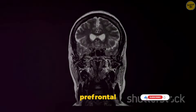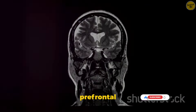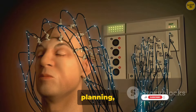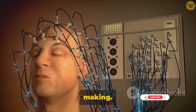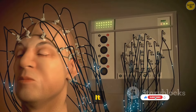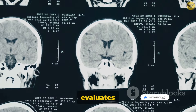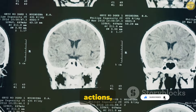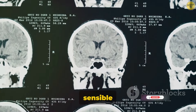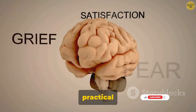Let's start with the prefrontal cortex, the part of the brain located right behind your forehead. This area is often referred to as the CEO of the brain because it's in charge of high-level thinking, planning, and decision-making. The prefrontal cortex is the rational part of our brain — it weighs the pros and cons, evaluates the consequences of our actions, and helps us make logical decisions. Think of it as the sensible friend who always gives you practical advice.